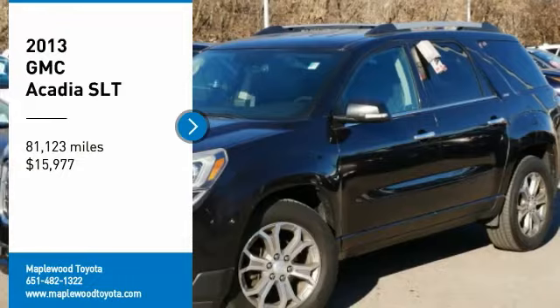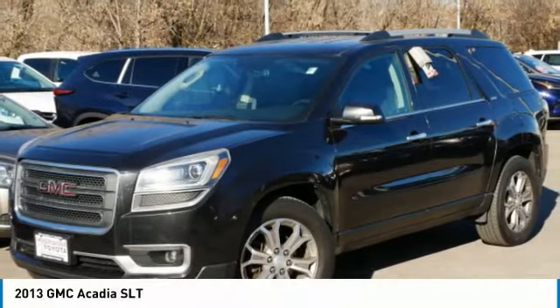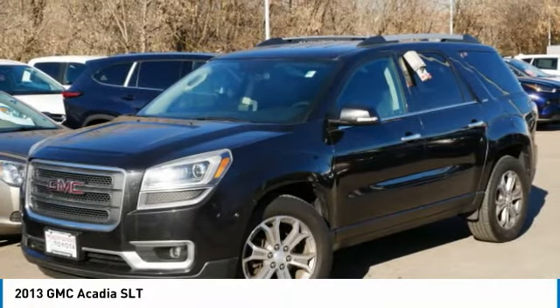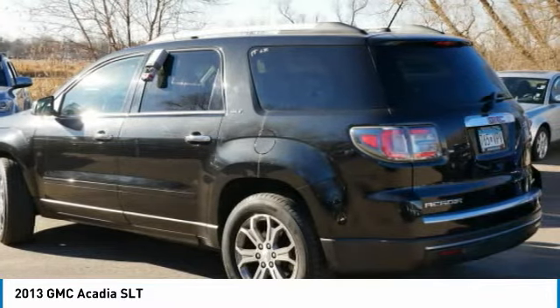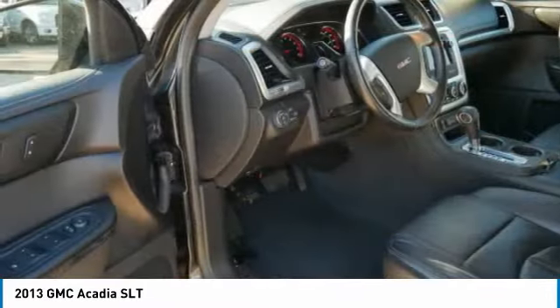Come test drive the 2013 Acadia. The GMC Acadia has great capability, coupled with exceptional safety, offering better fuel economy, advanced technology, and thoughtful ergonomics.